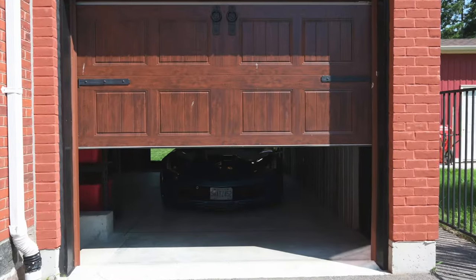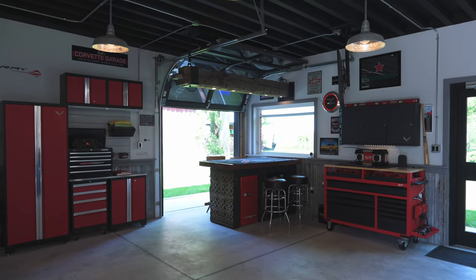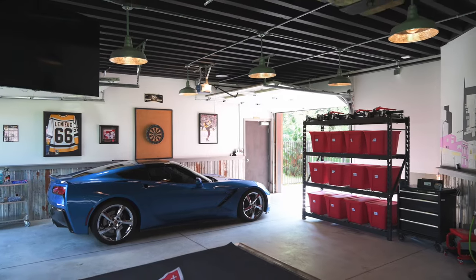The addition of the garage in 2020 stepped up the entertaining spaces of this home yet another notch. There is room for a car, of course, but it also features a flex space for watching the game with friends.